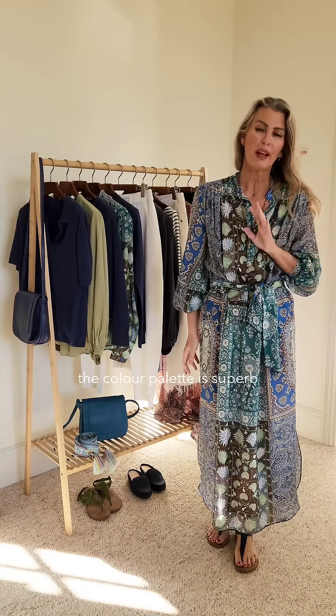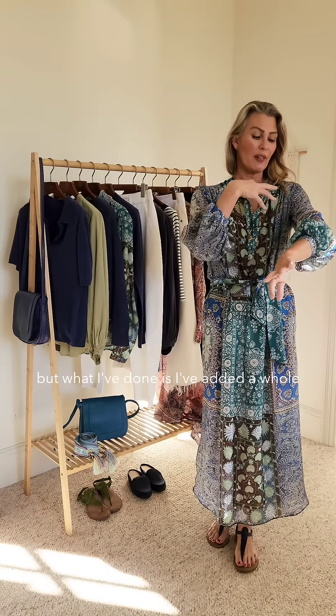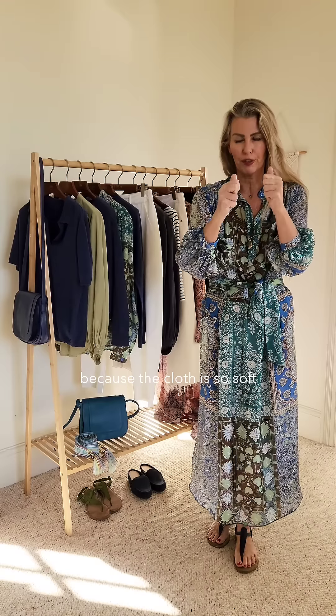This print is superb, the colour palette is superb. We've taken our very best selling mandarin collar — it's an Alex shirt — but what I've done is I've added a whole lot of gauging to the placket, to the back yoke, on the sleeve to give drama, because the cloth is so soft that I've added so much more fullness.